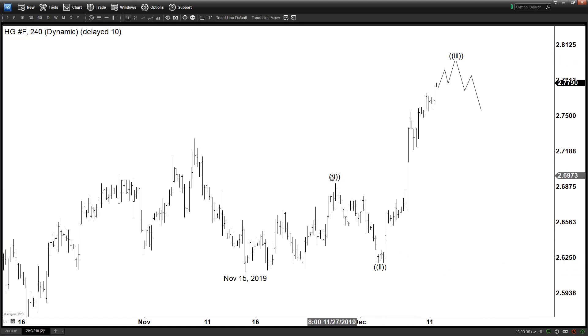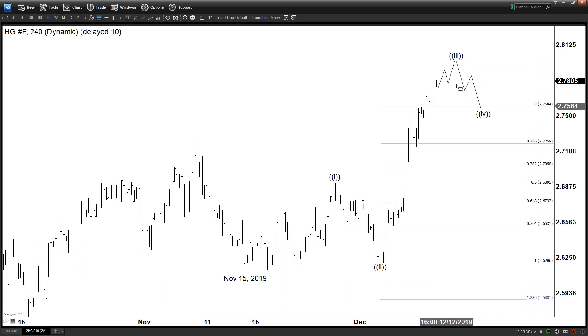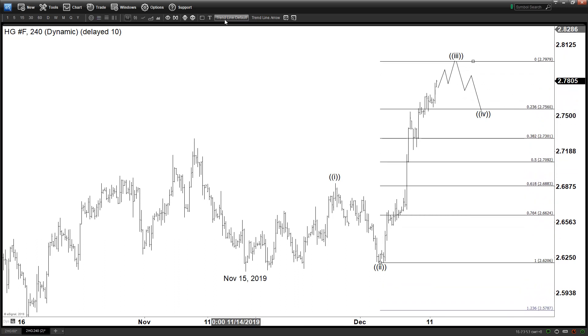Now, typically in the Elliott Wave principle, wave 4 is usually around the 23.6% or 38.2% retracement, and ideally no more than 50% retracement of wave 3. So for now we are still in the process of ending wave 3. After wave 3 is finished and we get a decent pullback, we should be ending wave 4 in some sort of 3, 7, or 11-swing structure around this area. It depends on where wave 3 ends — I'm just assuming wave 3 ends here, which is a complete assumption — but assuming wave 3 ends here, this is approximately the area in which we can expect wave 4 to finish.